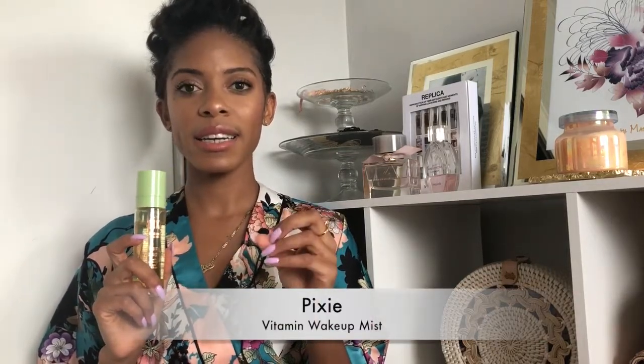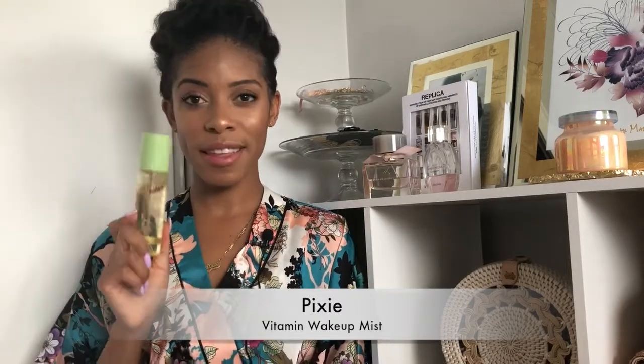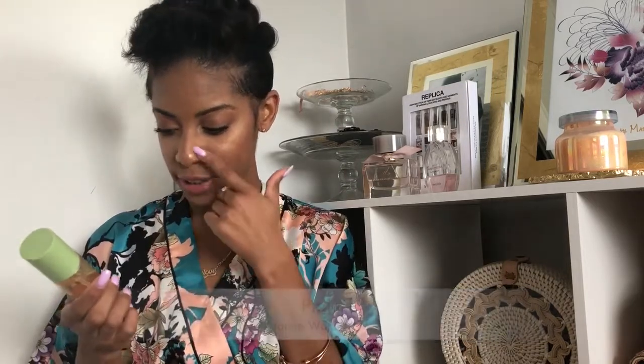The other facial spray I'm in love with is another Pixi product — the Vitamin Mist Spray. All winter I used their Glowy Mist Spray and loved it, but with it being so hot I didn't feel my skin needed that. So every morning, religiously, I use this. I find it very energizing and refreshing to the skin. It's very citrusy smelling — it's got orange blossom and citrus extract — and I think it makes my skin very glowy.